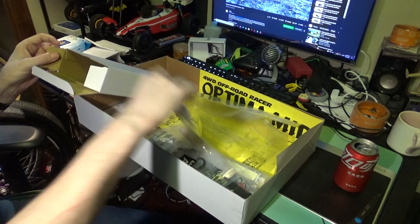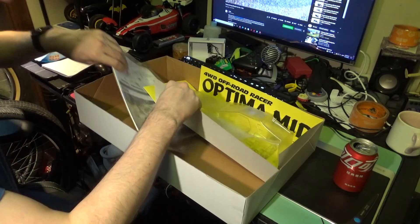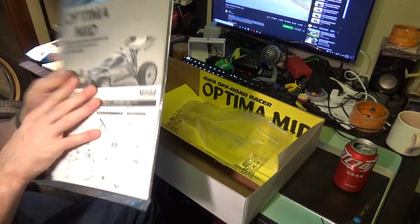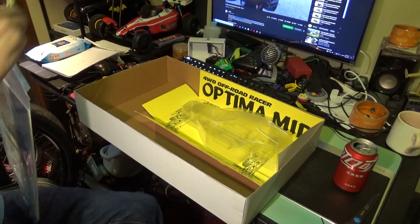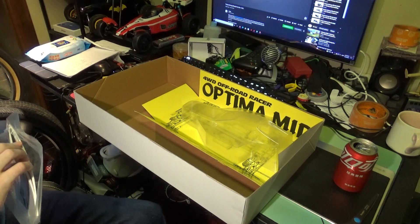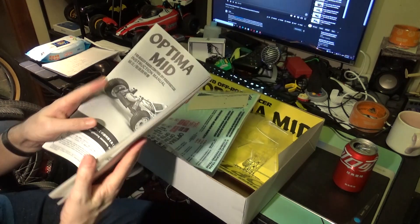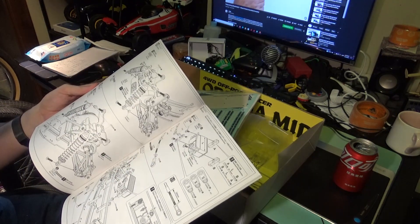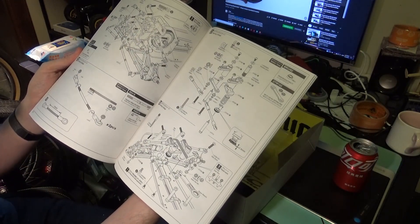We have completely unboxed this Turbo Optima. The last thing we have is the manual and the normal Optima Mid stickers. So that first decal set was all extra for the Turbo. Let's open this up and take a look. Nice manual. I'd have to say Kyosho is number one or two depending on which thing I'm building, with Tamiya. Beautiful manual, everything well laid out, steps well laid out.